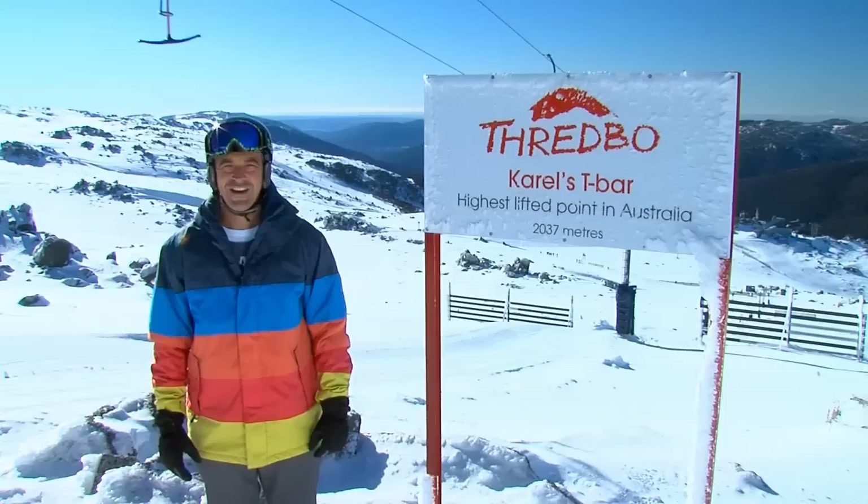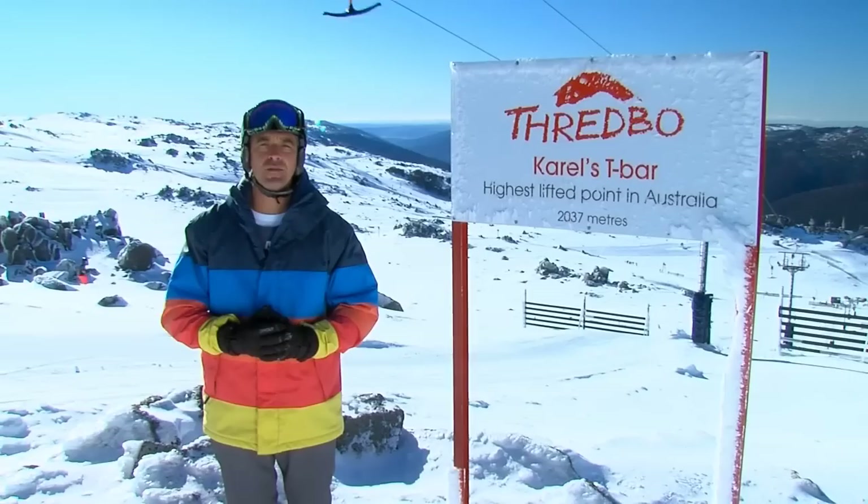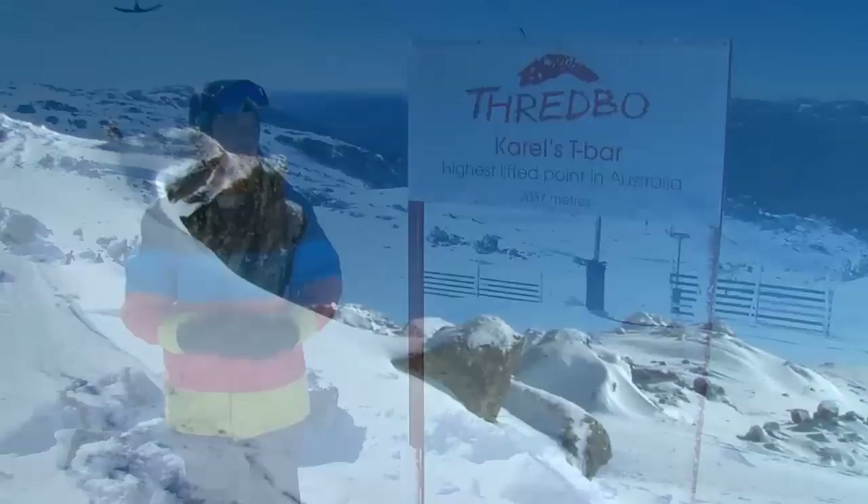Right now I'm at Australia's highest lifted point at Carroll's T-Bar. From here we're less than 200 metres from the top of Australia at Mount Kosciuszko, and on a day like this it's just spectacular.